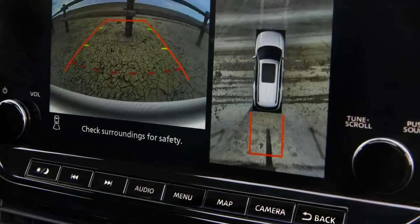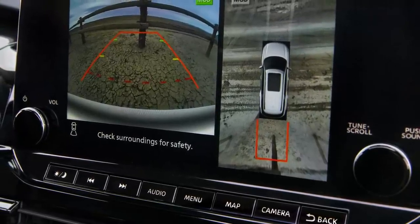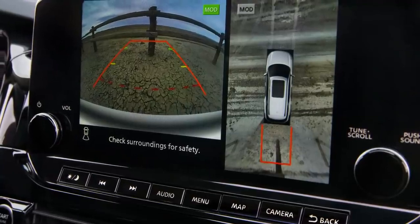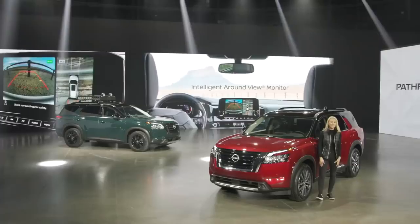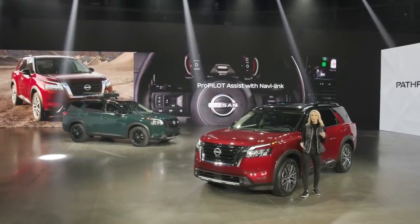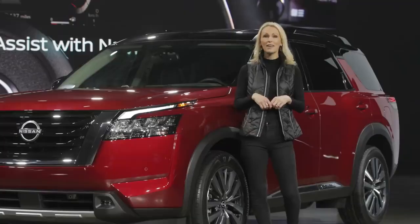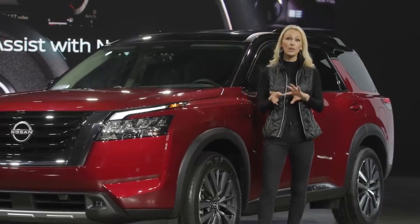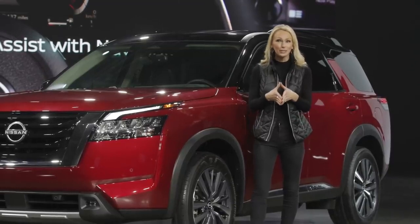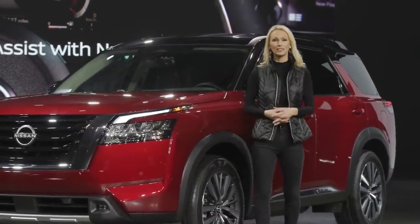The other assistance technology includes available intelligent around-view monitor, which gives you a bird's-eye view around the Pathfinder — great for tight spots on the trail or just the grocery store parking lot. And don't overlook Nissan's advanced ProPilot Assist with NaviLink, just introduced on the all-new Nissan Rogue. By linking the ProPilot system with the navigation map data, the vehicle can proactively reduce speeds for upcoming curves or freeway junctions, along with many other functions.